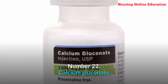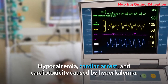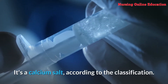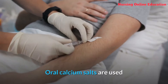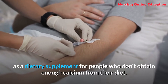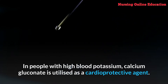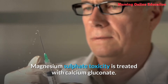Number 22: Calcium gluconate. Hypercalcemia, cardiac arrest, and cardiotoxicity caused by hyperkalemia or hypermagnesemia are treated with calcium gluconate. It is classified as a calcium salt. Oral calcium salts are used as a dietary supplement for people who don't obtain enough calcium from their diet. In people with high blood potassium, calcium gluconate is utilized as a cardioprotective agent. Magnesium sulfate toxicity is also treated with calcium gluconate.